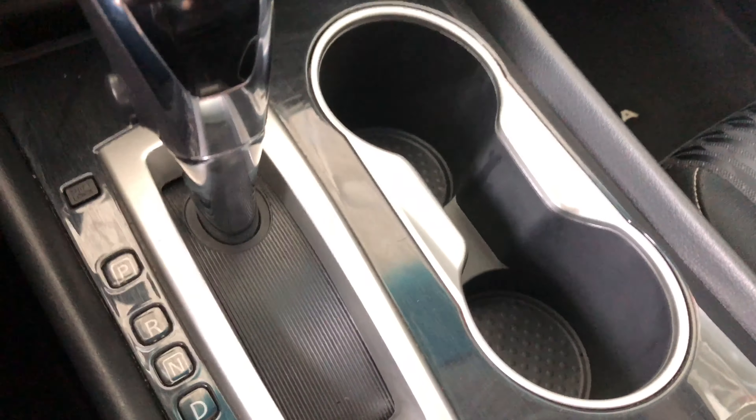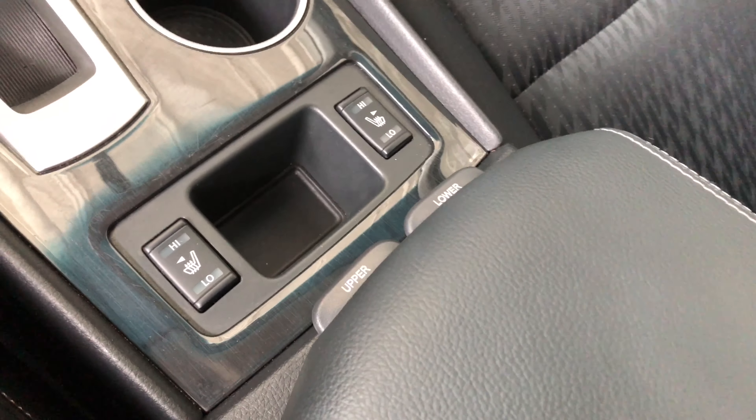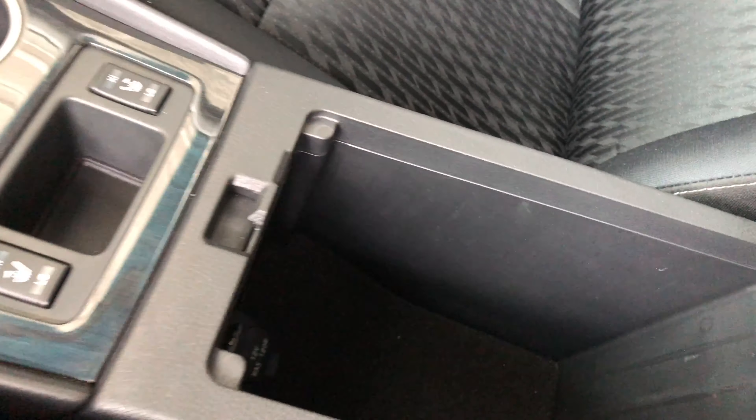Next to the shifter you have your two cup holders, and behind it are your driver and passenger heated seat buttons. The center console has an upper shelf, and if you press lower that'll give you access to the full center console — lots of room in here, and it also features a 12 volt outlet.